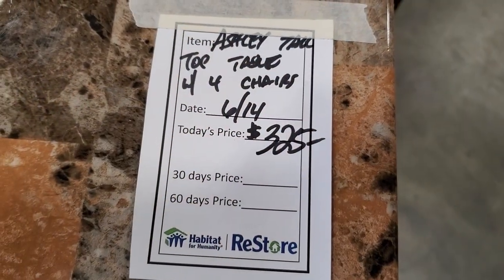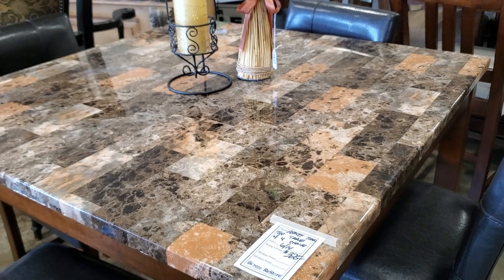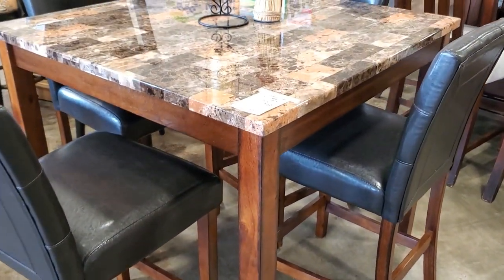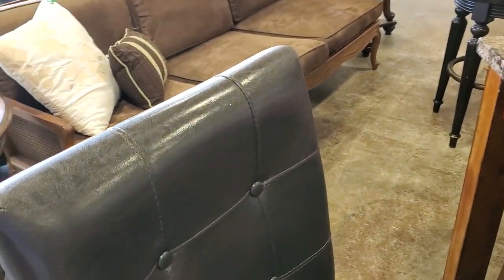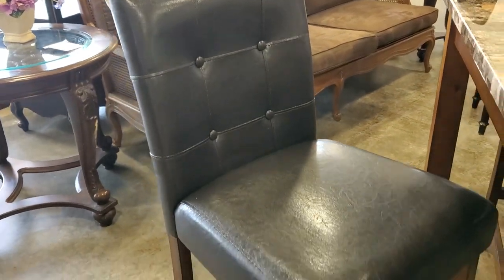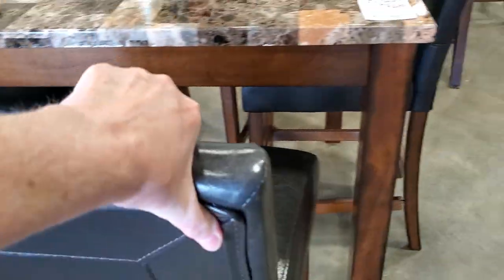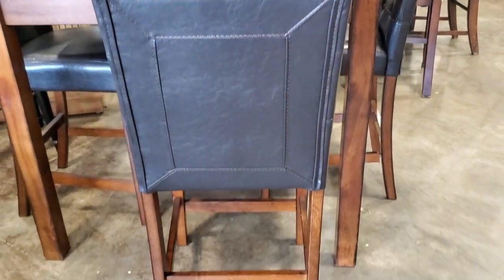Look at this tall Ashley table - I love the top of it with the different colors in the marble. And look at these stools - all that leather! I wish you guys could feel it, it's so soft. Beautiful black leather stools come with it. They're really fancy on the front and look at the back. Wouldn't that be so beautiful in a little kitchen nook?